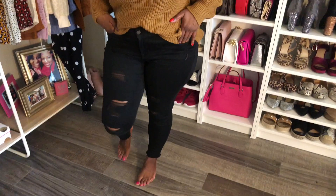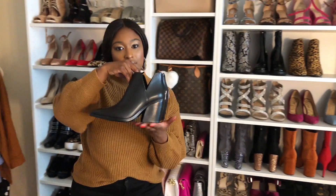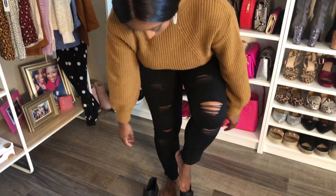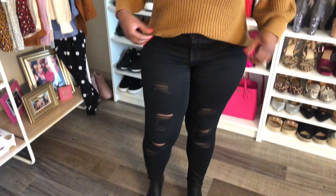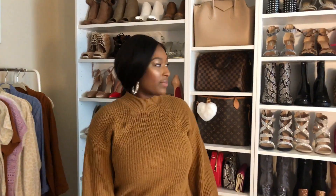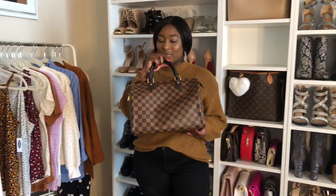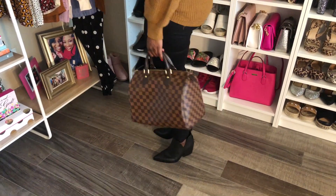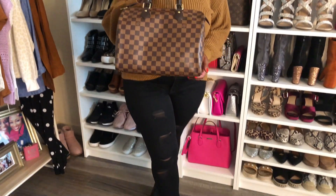Now we have this semi-oversized chunky knit sweater from Old Navy, still with my rockstar jeans, and my cute pointy toe booties from Nordstrom. I got so many booties from Nordstrom this year. I'm pairing it with my brand new Speedy — I just think this takes the outfit up a notch and makes it look really luxurious, although it is luxe on a budget. Super cute, super basic, but yet super classy and in style for fall.